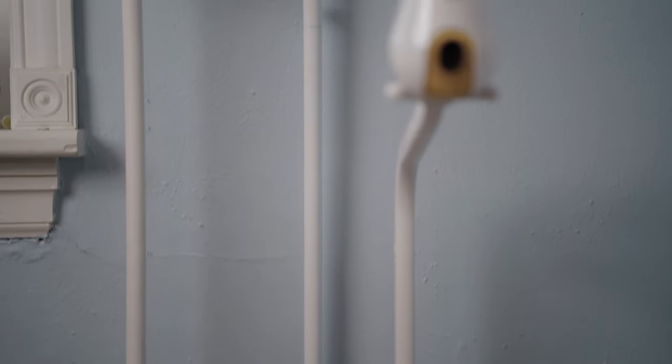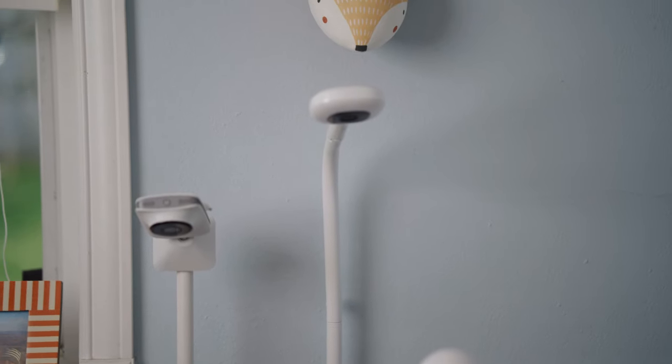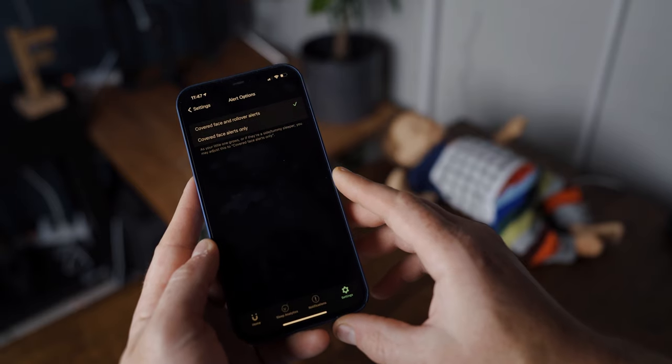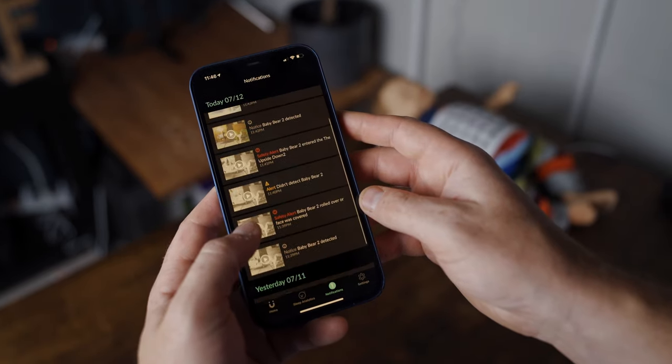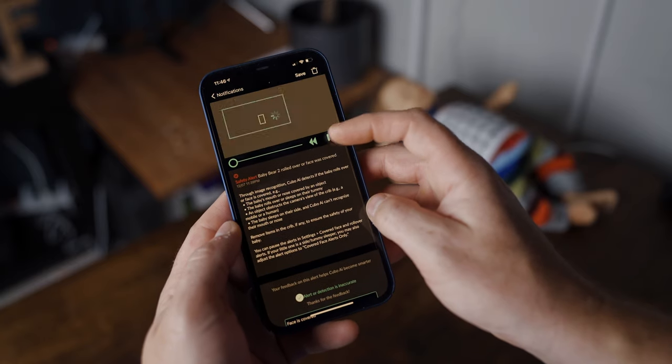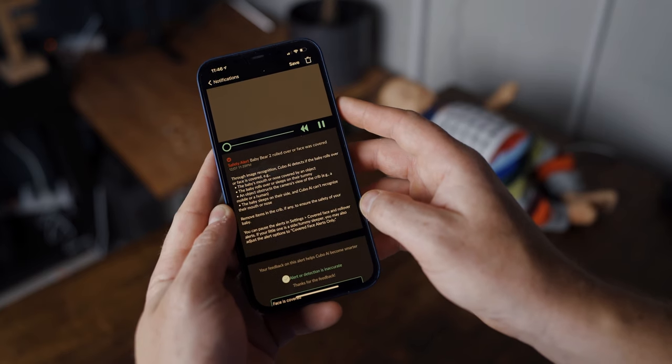The floor stand isn't anywhere near as solidly built as the Miku's or Nanit's floor stands, but again, you get it for free, so don't complain too much. For me, the most notable feature the Cubo AI Plus has to offer are its unique monitoring alerts. Cubo takes a proactive approach — instead of alerting you when something terrible has happened, like your baby has stopped breathing, it will alert you when your baby is in a potentially dangerous situation, like having her face covered or having rolled over onto her belly. Both of these are major things to avoid, especially when it comes to preventing SIDS.